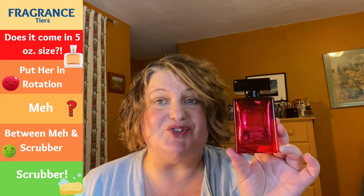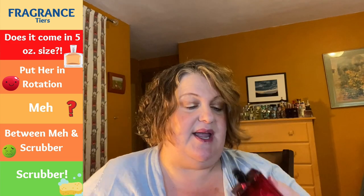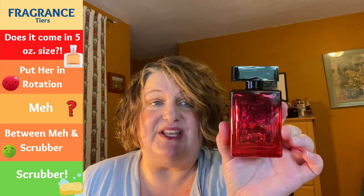This is Narciso Rodriguez For Her in Color — a flanker of Narciso Rodriguez For Her. It smells very similar to the original but with slightly different notes — I believe it has peach. It's got the Narciso Rodriguez DNA, smells very similar to the original in the black bottle. Definitely in the rotation — I love a good Narciso Rodriguez moment. I was very happy to find this one on Fragrance Net.